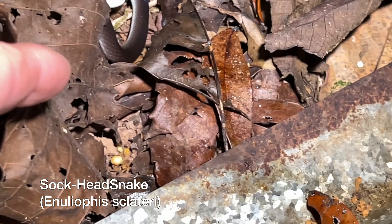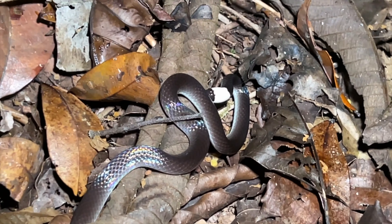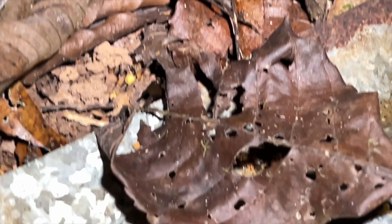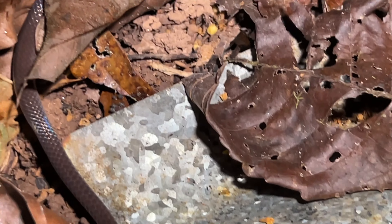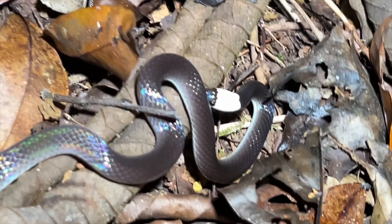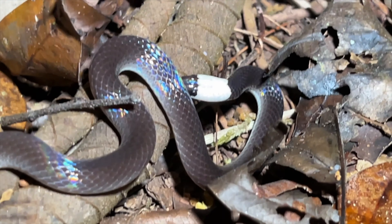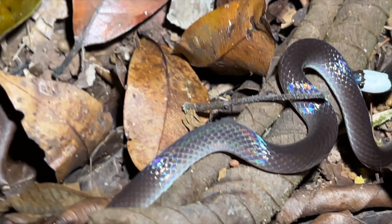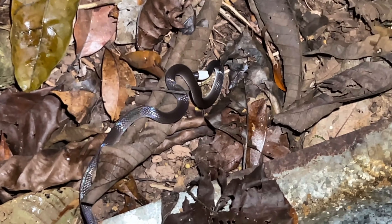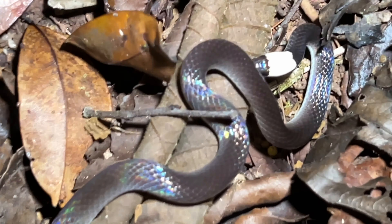We got Enuleus — Sclatteri. See the white-headed snake right there. These of course are non-venomous. Wow, look how shiny that one is, very cool. If you look closely you can see it's coming from near the tent of disappointment. I think they used to be called Enuleus sclatteri but I think it's now Enuleophus sclatteri. Take a good look at that head — it's a nice wide band of white. Kind of an unusual snake; I believe it's a member of the glasstail family, though I'm not 100% sure. Beautiful critter. We are not going to disturb it.